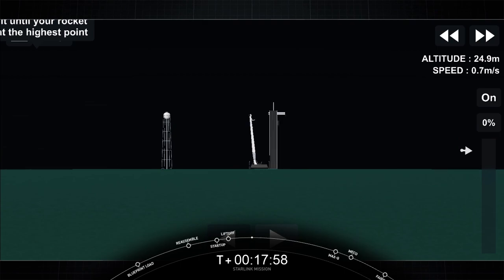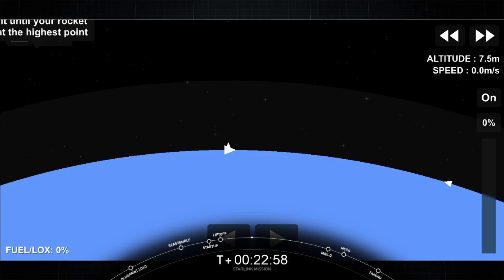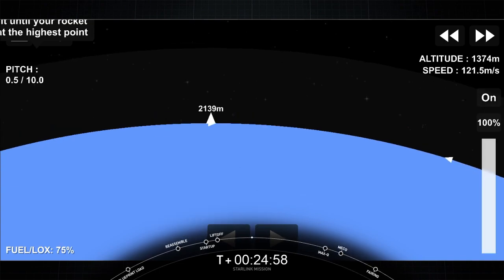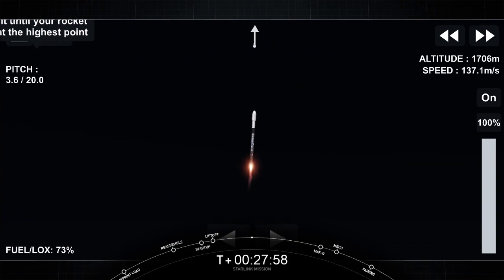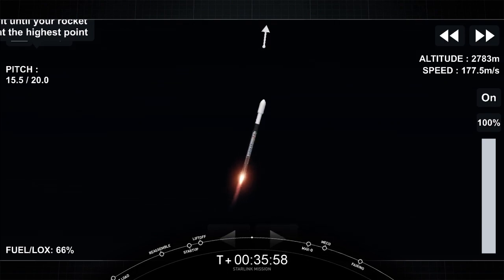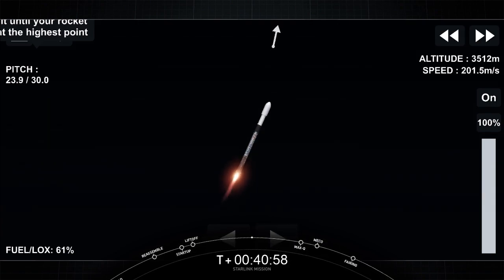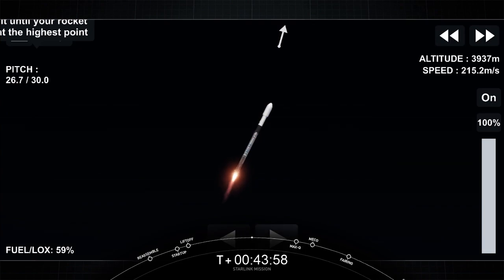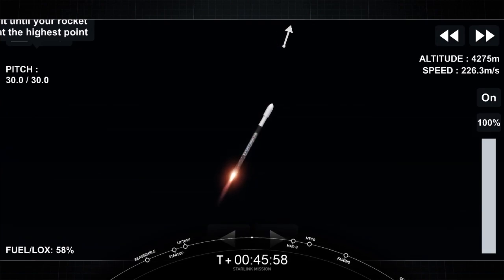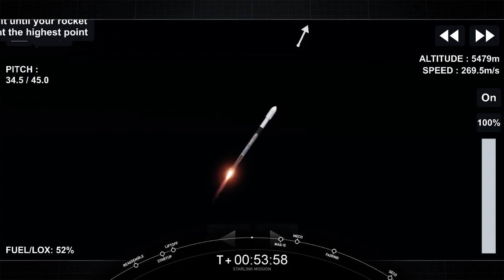Vehicle's pitching downrange. Stage 1 proportions nominal. Falcon 9 has successfully lifted off from pad 39A at Kennedy Space Center, carrying our stack of Starlink satellites to orbit.